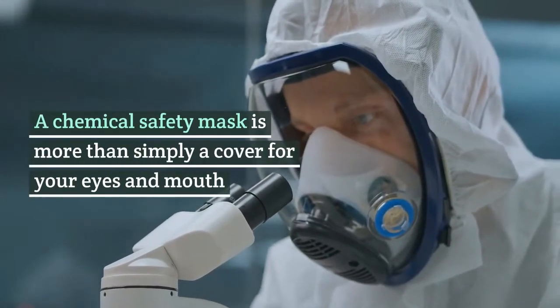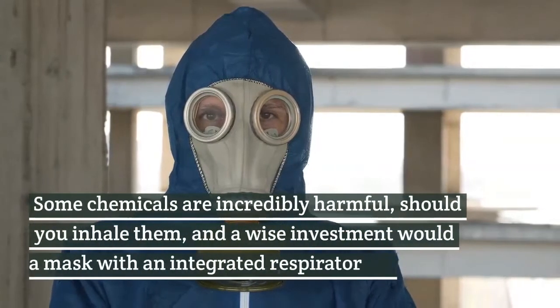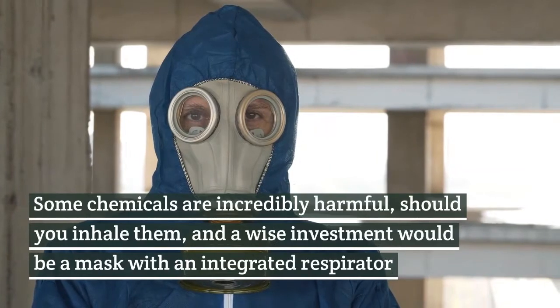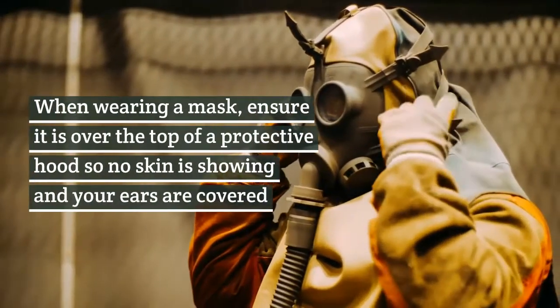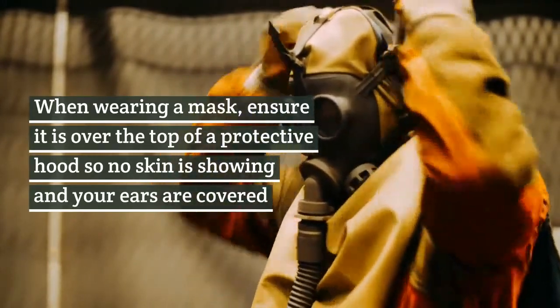Full face. A chemical safety mask is more than simply a cover for your eyes and mouth. Some chemicals are incredibly harmful should you inhale them, and a wise investment would be a mask with an integrated respirator. When wearing a mask, ensure it is over the top of a protective hood so no skin is showing and your ears are covered.